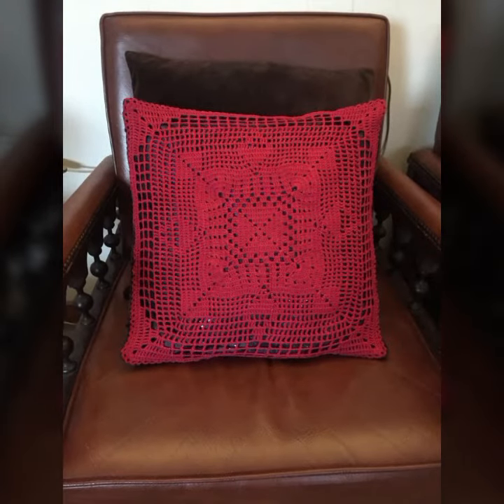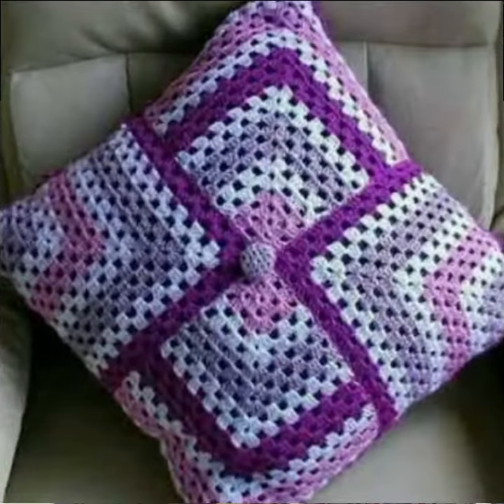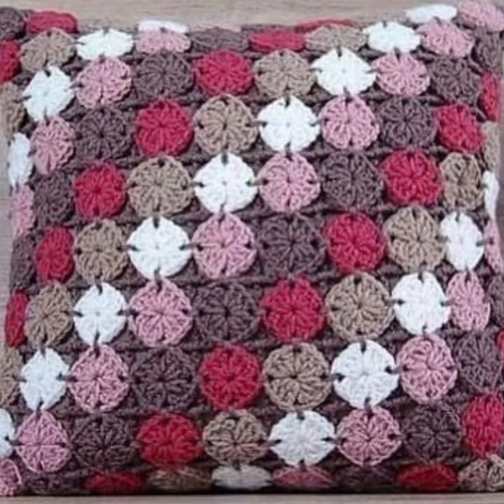If you want to buy these very beautiful crochet cushion cover designs, I will tell you some website names — like Etsy, Amazon — where you can find new designs and new ideas. You can visit and see more collections there.